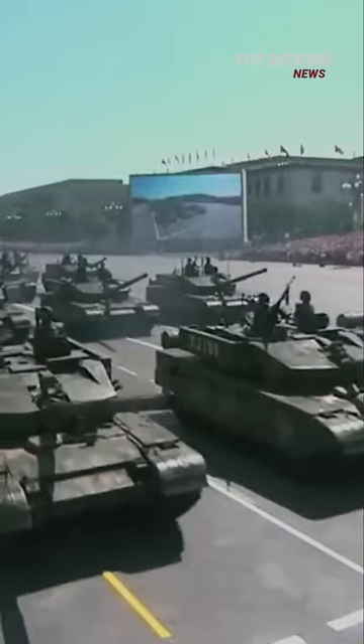China recently put this new tank on the Tibetan plateau, ready to attack at any time, after decades of territorial disputes between the two countries.